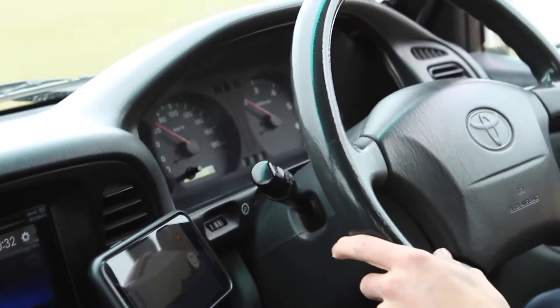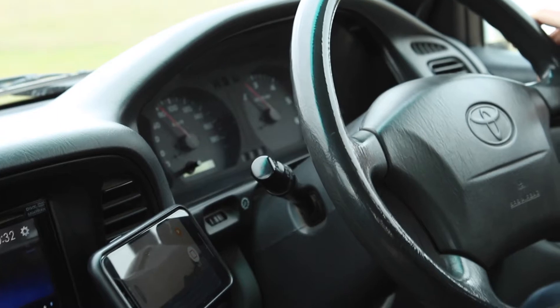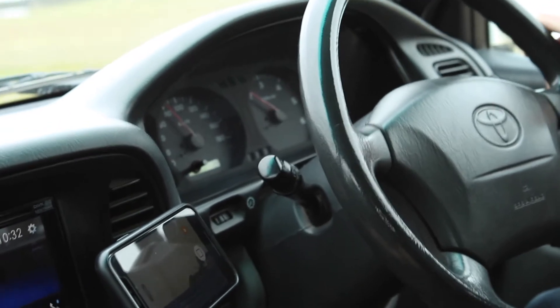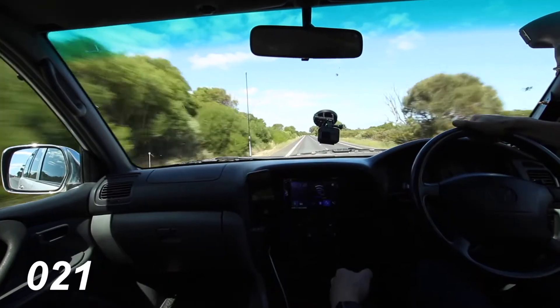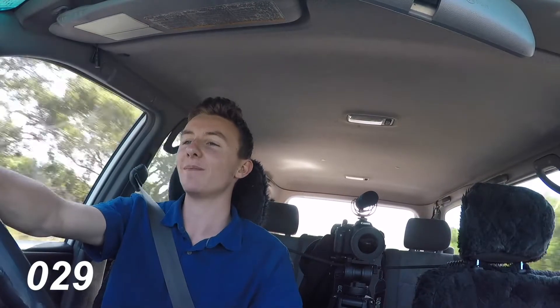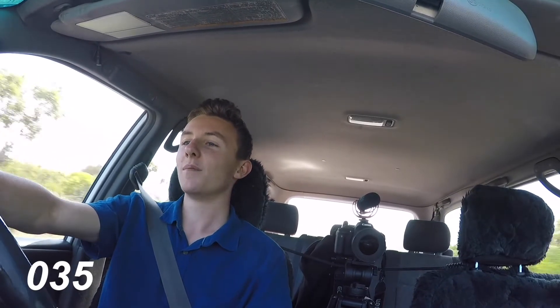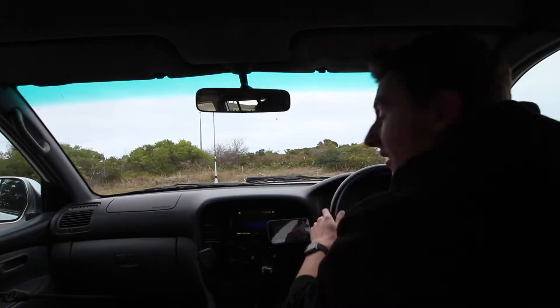Now before we test how long it takes to get up to 100 km/h, let's do a quick flashback to how long it took last time I was out on this road. 80 km/h, 85 — going to fifth, foot is flat — 90, 95... 135 seconds. Wow, anything would be an improvement from that.